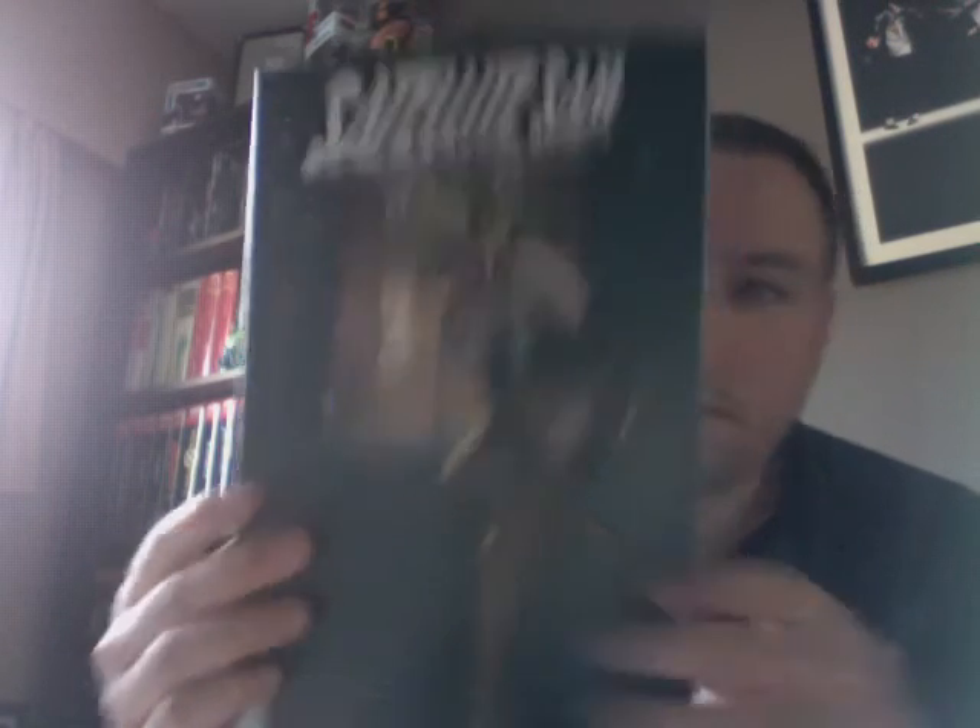Satellite Sam issue 15 — always love the covers for this comic series. The back has some art on it too, by Matt Fraction and Howard Chaykin. Normally it's all in black and white, but apparently there are some color pages in here too.